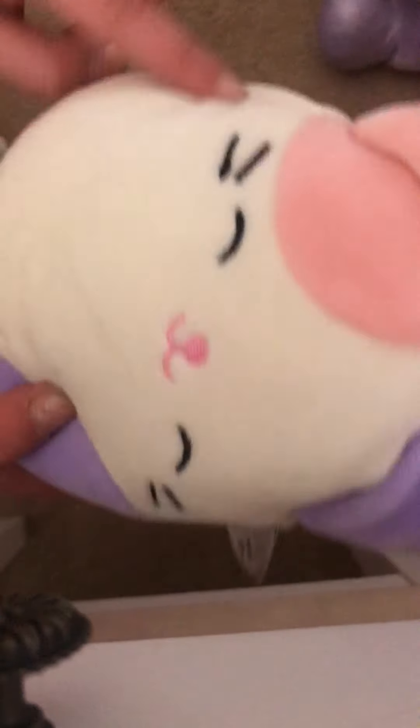My next one is a cat. It's white, and then it has some pink up here, and then purple. Has a little multi-colored tail. A really cute face with some whiskers.